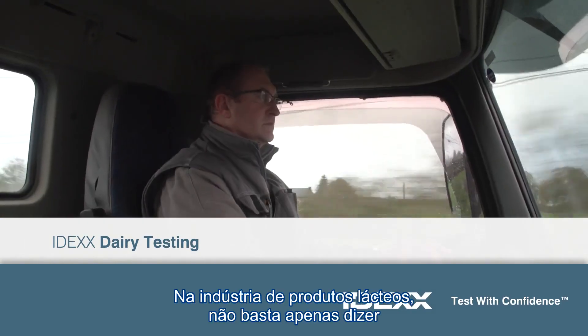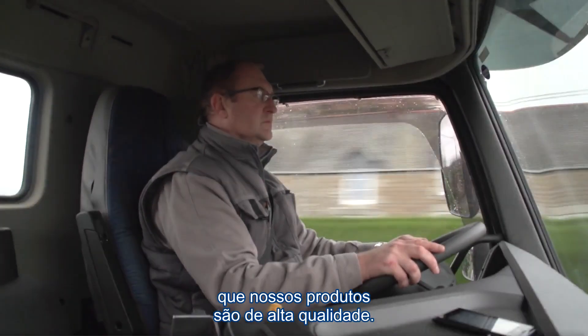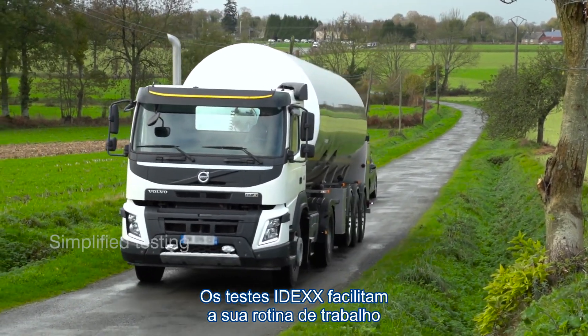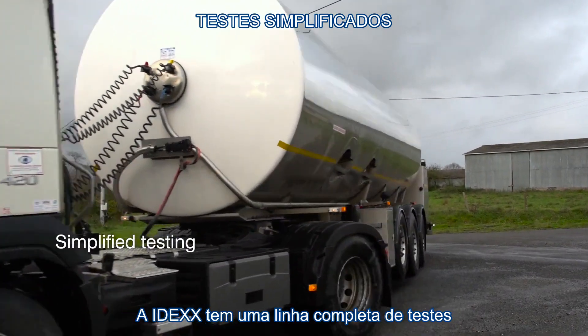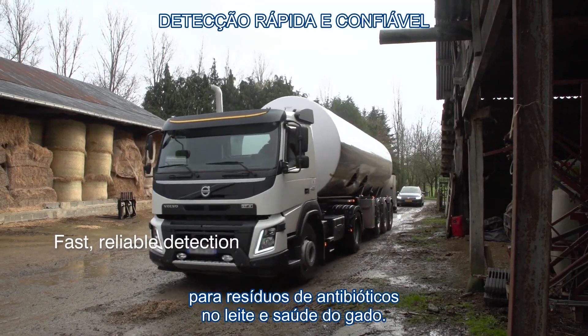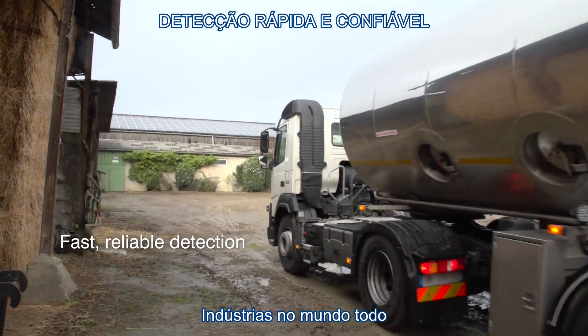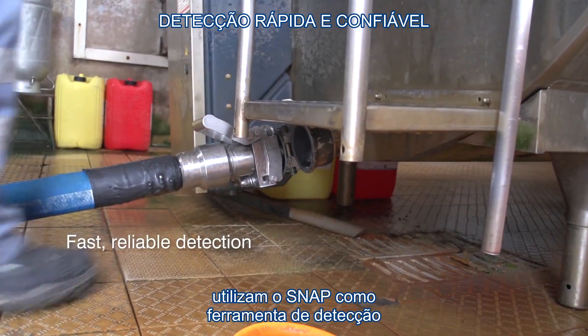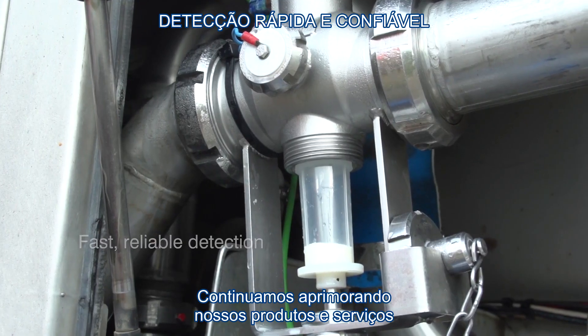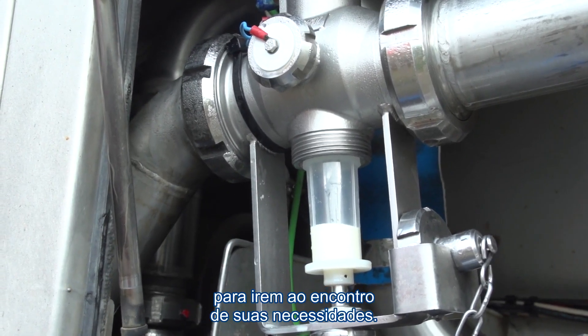In the dairy industry, we can't just say our dairy products are high quality — we have to prove it. IDEXX tests make that easier. IDEXX has a growing list of dairy tests for residues, contaminants, and herd health. Dairy processes worldwide rely on our SNAP tests for fast, reliable residue detection, and we keep improving our products and services to meet your needs.